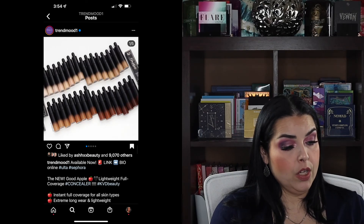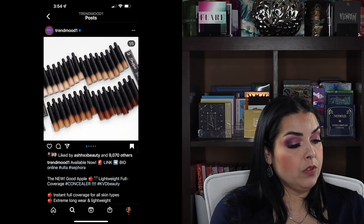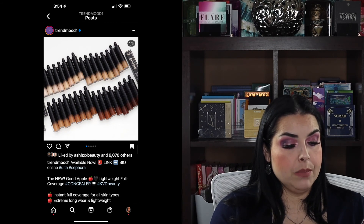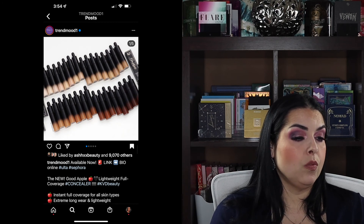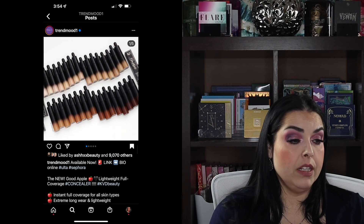KVD is coming out with a Good Apple Concealer — lightweight and full coverage. It says instant full coverage for all skin types, extreme long wear, lightweight hydrated skin-like finish, apple extract and raspberry stem cells nourish, unique applicator mimics fingertip for precision, interlaced pigments create smooth crease-resistant coverage. It comes in 32 shades at $28 each. I'm not in the market for a new concealer right now, so I'll watch for reviews. I know the Good Apple foundation got really good reviews, so based on reviews I might want to try this in the future, but it's a no for me right now.